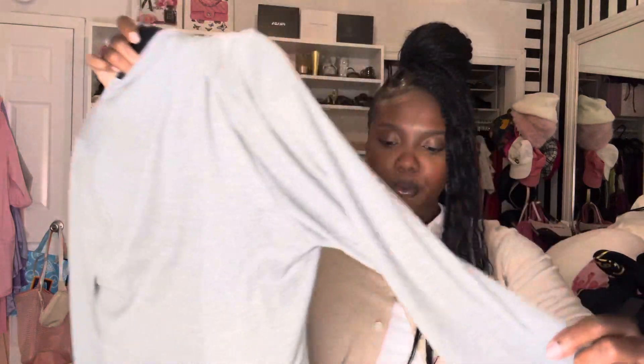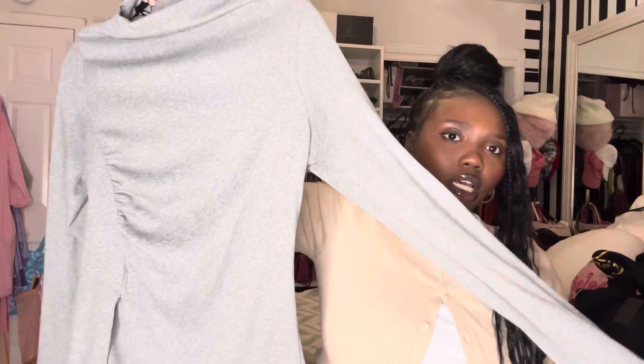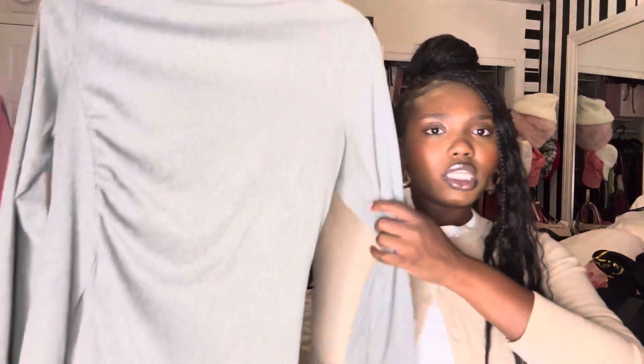Next up, we're getting into sweater weather — so knits. I have this one from Fashion Nova; it's a gray long sleeve knit top with a cut that's almost like an A-line shape, which makes it really cool and different from a regular basic. Don't worry, I will be creating look books featuring a lot of these pieces so you'll definitely see how they look on.